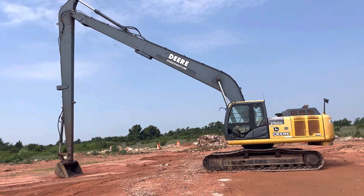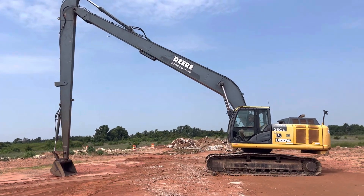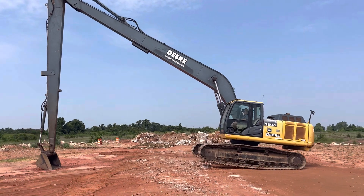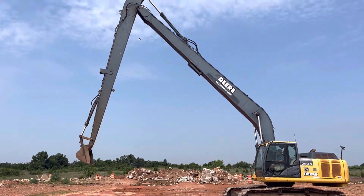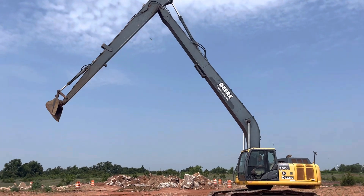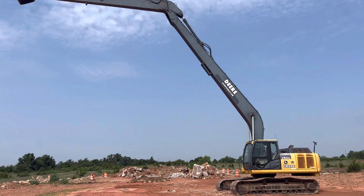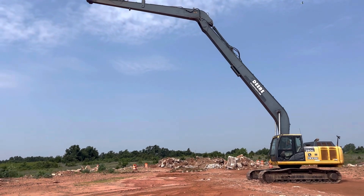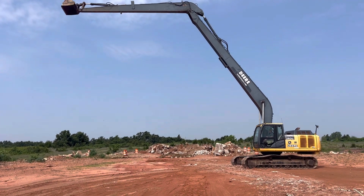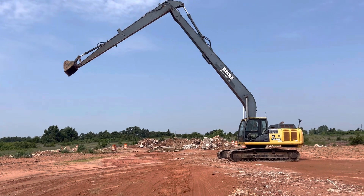We have folks all over the country looking for good ready-to-work machinery — we hope you get your equipment sold. This machine has good digging power and would be a nice one for a farm, or if you're in the business of digging ponds. If you have it on your farm, you may have your neighbors come knocking looking to hire you to clean out their ponds too.